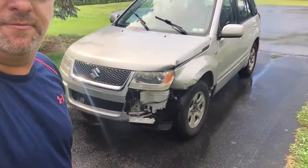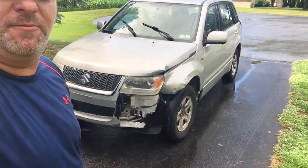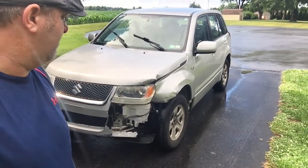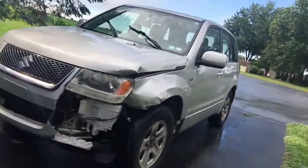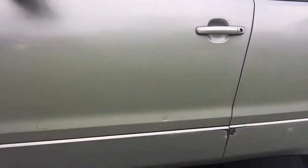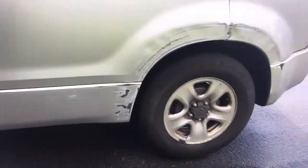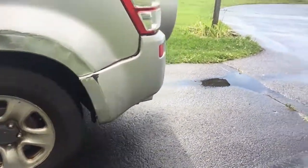I knew there was a tractor trailer behind me. But I messed up my car pretty good. Put the spare on to get home. I slid all the way down the wall, grinded out some on the back tire, and messed up the bumper a little bit.